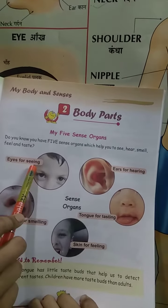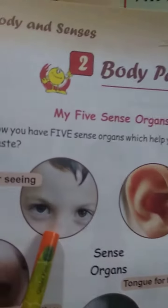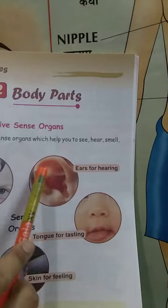This is eyes for seeing. These are our eyes and they help us for seeing. This helps us to listen.